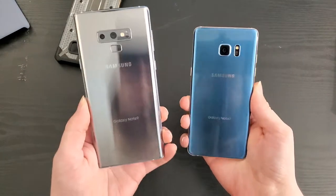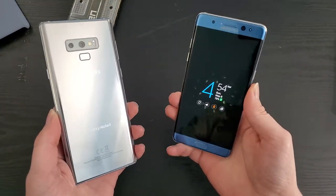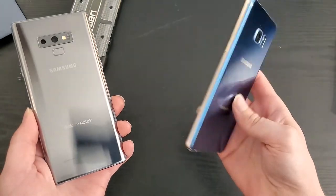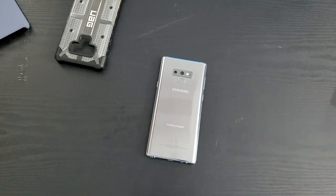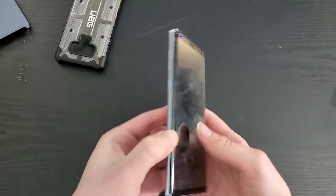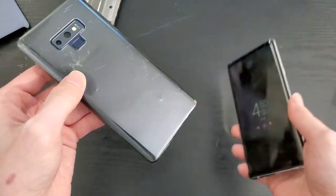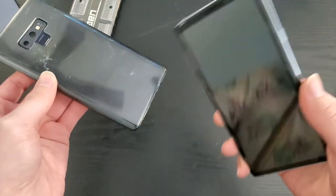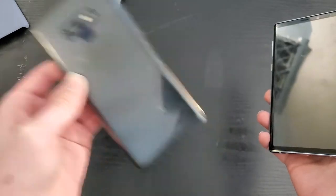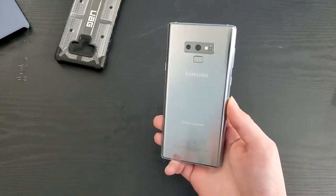Both of these phones have Gorilla Glass 5, but the Note 7 had some issues when it first came out with the glass scratching really easily on certain units and being a little bit more brittle. The Note 9 does not have this problem. While Gorilla Glass 5 is an older generation of glass, it is still very durable, and more importantly, it's very consistent. As long as you're not using your phone without a case and getting a bunch of scratches all over it, you shouldn't have any problems with the glass.